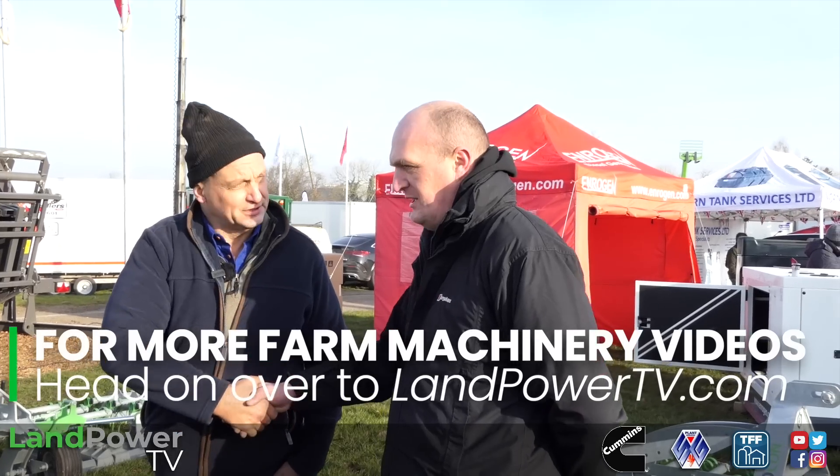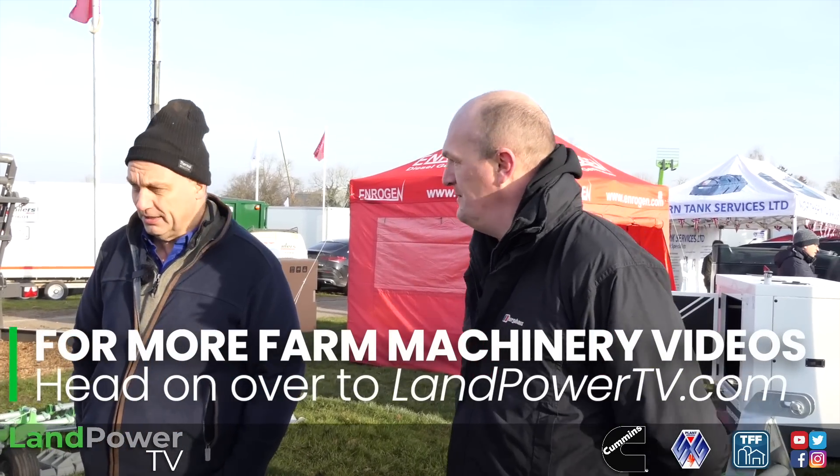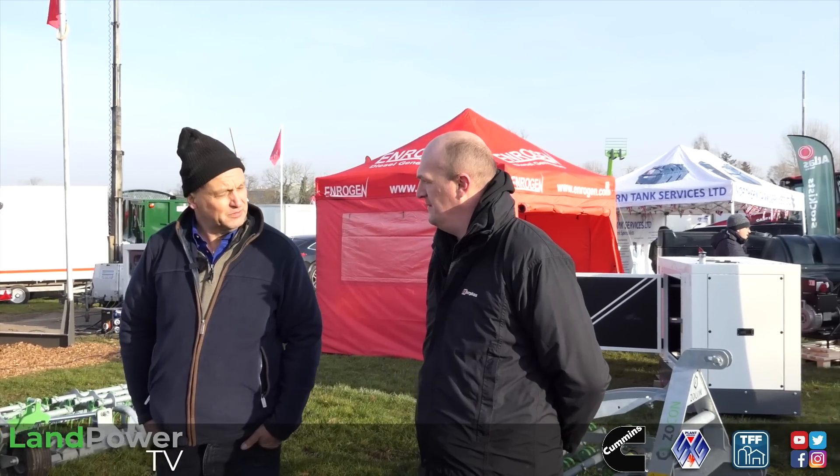Paul, thank you very much for your time. Thank you for listening. Good to see one of these around as well. We've a dozen of them out - mainly southwest, west of England.